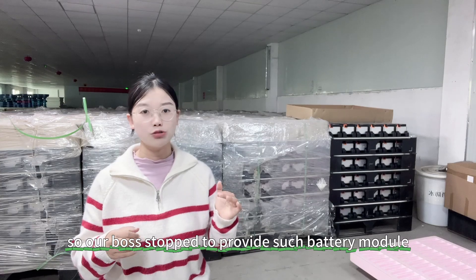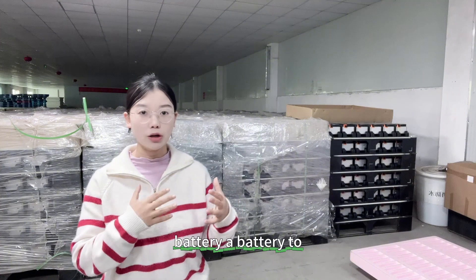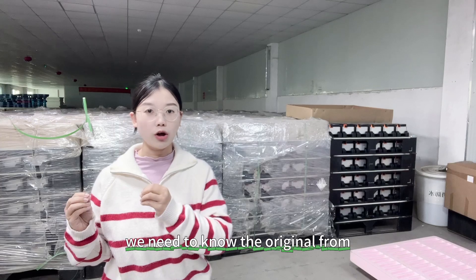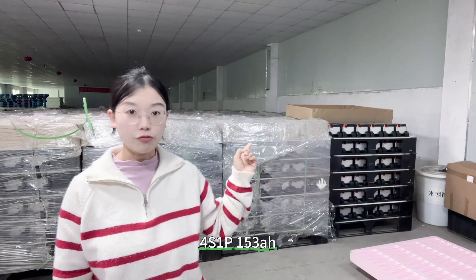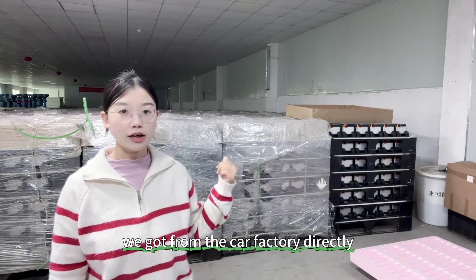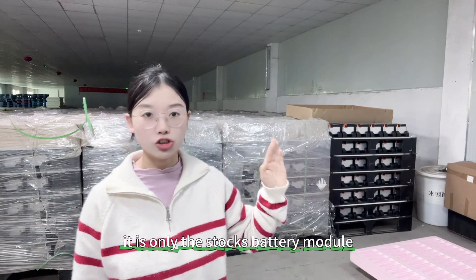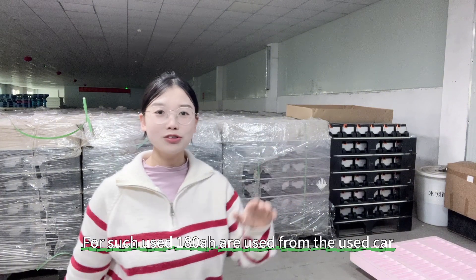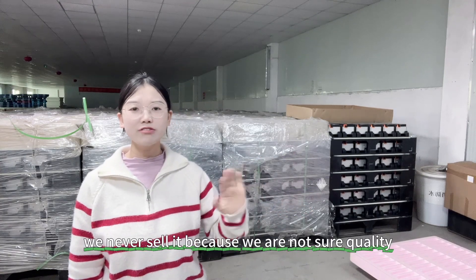Our boss stopped providing such battery modules in our company. When we plan to sell a product, we need to know the origin. For example, we stock the full series one parallel 153 amp hour battery modules, which we get directly from the car factory. We know these batteries are never used — they are only stock battery modules — so we can guarantee they are in good quality.